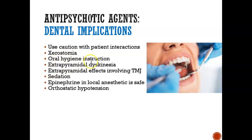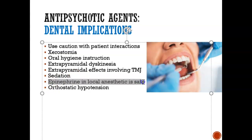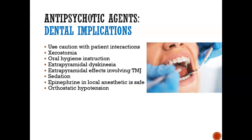Be mindful of extrapyramidal effects — there can be involuntary movements. Patients may have TMJ issues where they cannot open and close fully, and sometimes the mandible gets locked. It's important that we do not force the mandible open, because we can dislocate it. There are ways to open up the TMJ that we'll learn about in other courses. Be mindful of sedation, as some medications cause a lot of drowsiness. Epinephrine in local anesthetic is safe as long as blood pressure is within normal limits. Also watch for orthostatic hypotension — when raising the client up in the chair, let them sit for a few minutes before getting up, because if they get up suddenly they could feel faint.